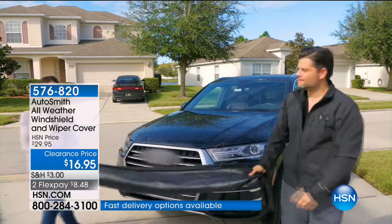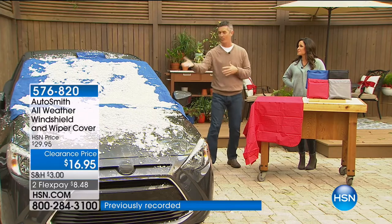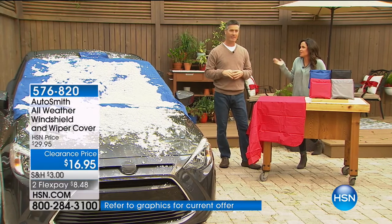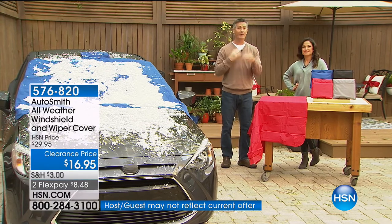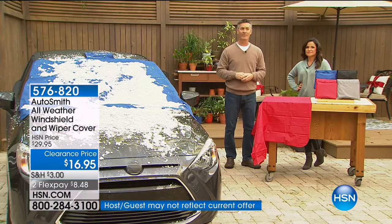Here in Florida the pollen is intense — you'll wake up and your blue or black car will be yellow. It smears all across the windshield. So we're solving a problem we all deal with. Get this home or give it to someone who wakes up a little earlier, maybe running behind and has to get to work fast — they will think this is the best gift they've ever gotten. Scraping is a thing of the past.